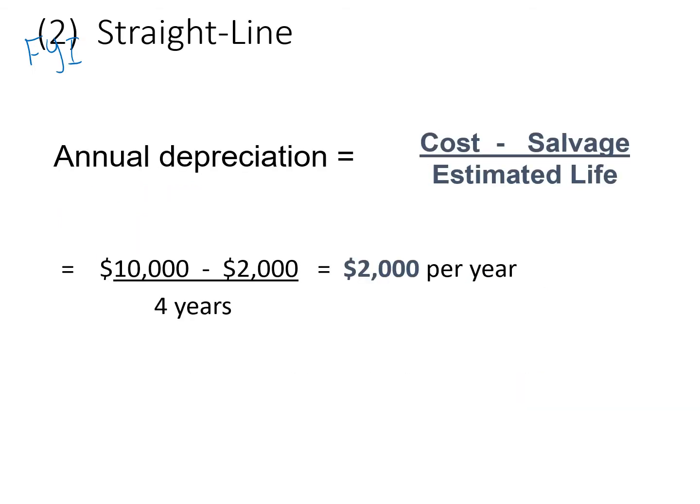Straight line is a little different. Its useful life is four years instead of 100,000 miles. You take the cost of $10,000 minus the salvage or residual of $2,000 over four years, and you're going to do your debit entry for $2,000 each year for 2018 and 2019. It's $2,000 a year.